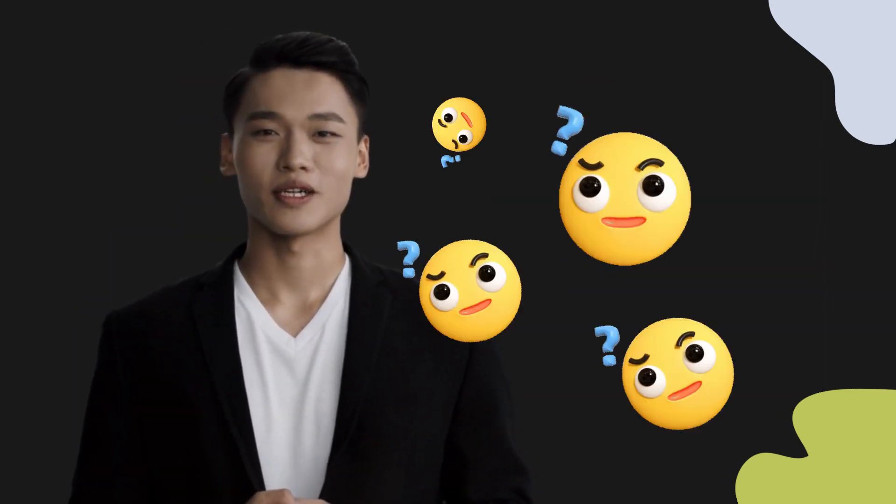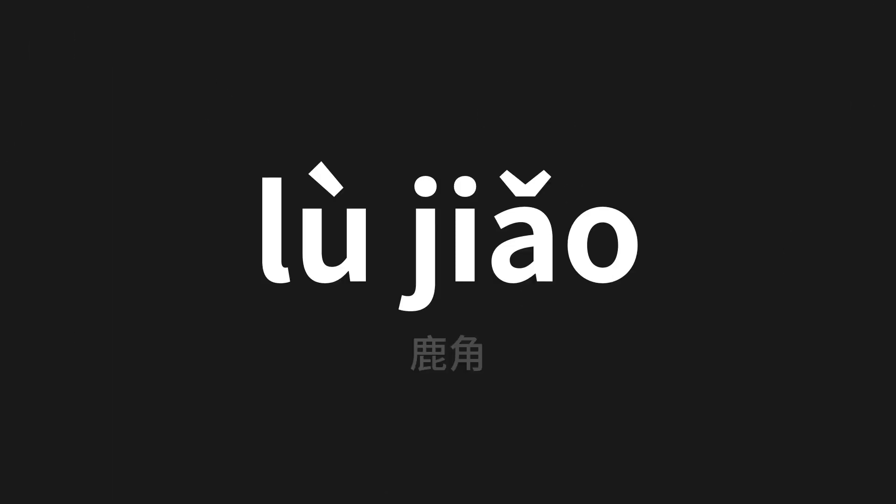Welcome to this pronunciation video. Today we will be focusing on a new word that you might find challenging or intriguing, so let's dive into today's word — which means antlers in Chinese. Let's say it all together.